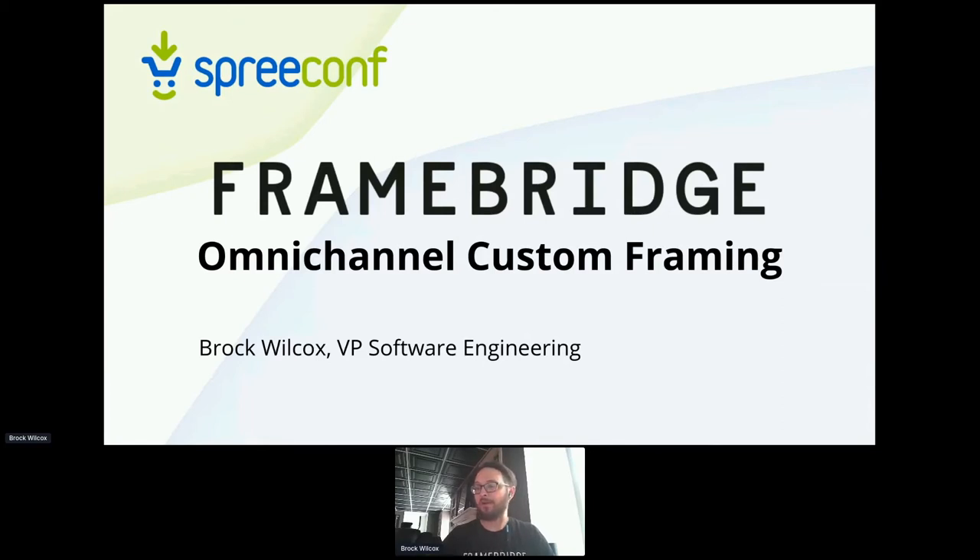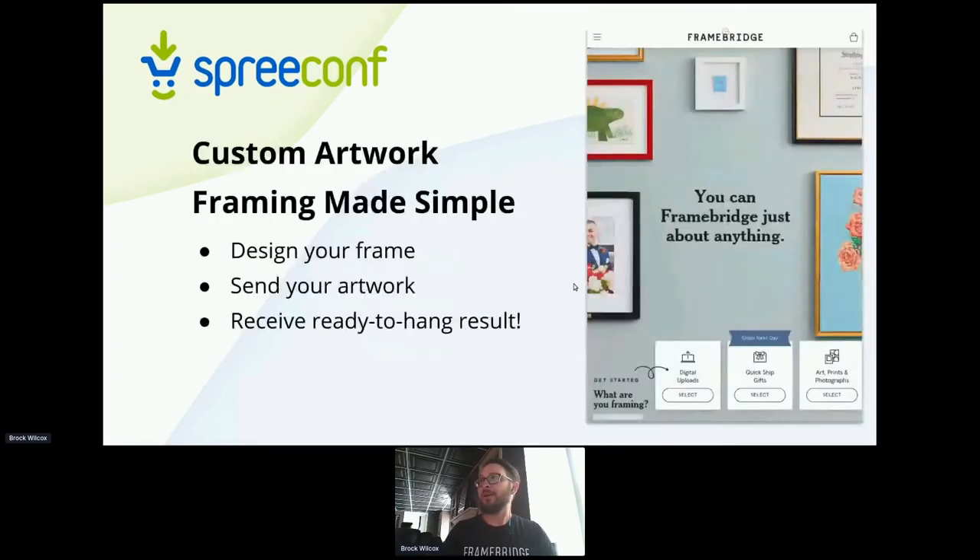We have been using Spree for quite a while and have a lot of similar lessons and similar challenges. About Framebridge — we are making framing really simple and joyous for everybody. You go onto our website, and before you get into the Add to Cart, you design your frame, talk about what you're going to frame. We do renderings on the site so you can actually see a preview of your frame, which is pretty neat.